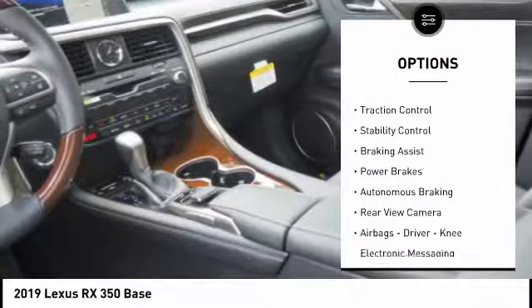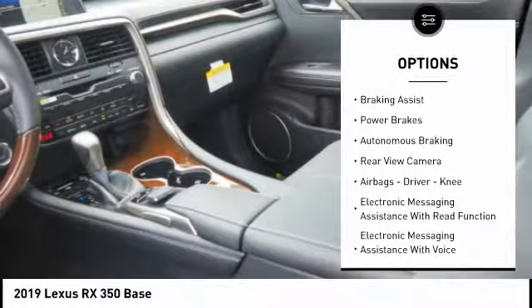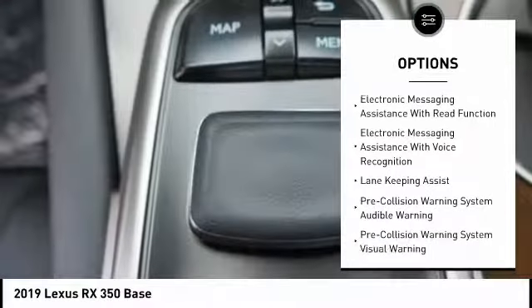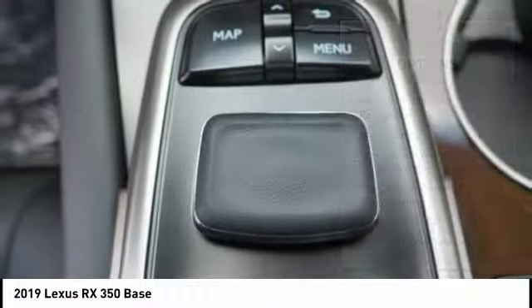Power windows with safety reverse. Traction control. Stability control. Braking assist. Power brakes. Autonomous braking. Rear view camera. Airbags.